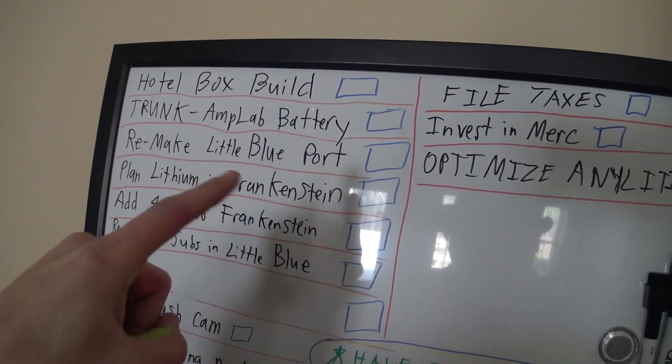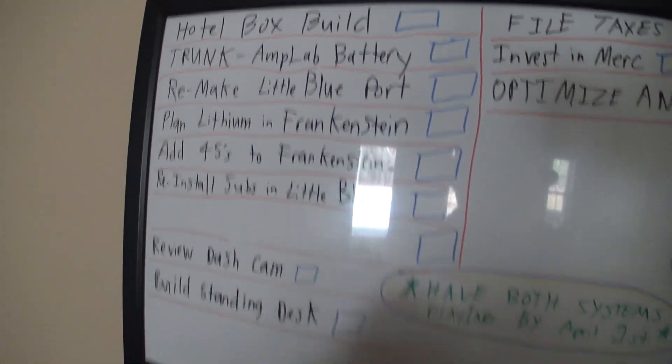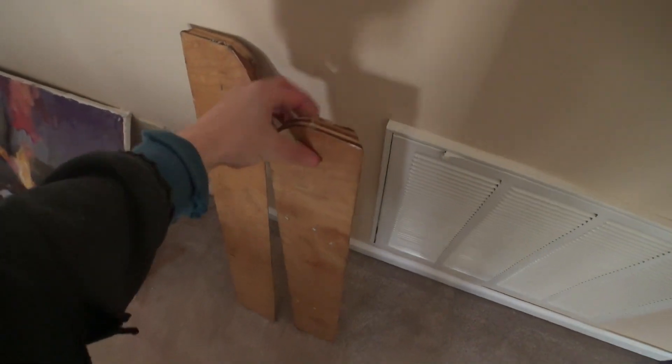The Amplab battery, remake the port in Little Blue, lithium in Frankenstein, and the 45s in Frankenstein — which are right here. And our PSIs. My poor PSIs.